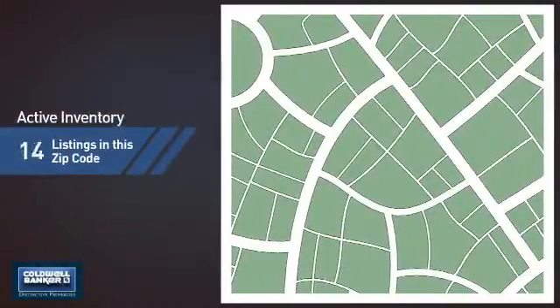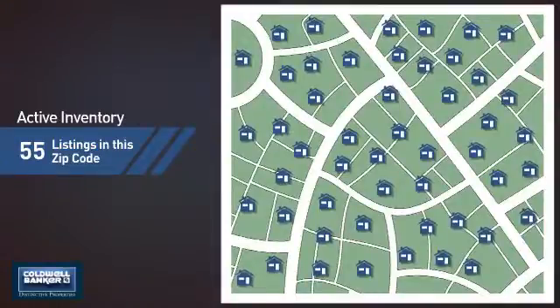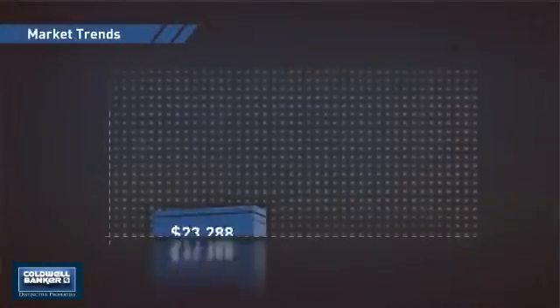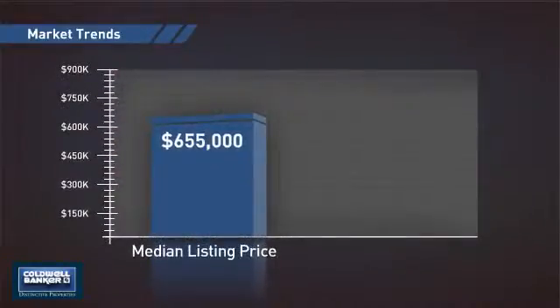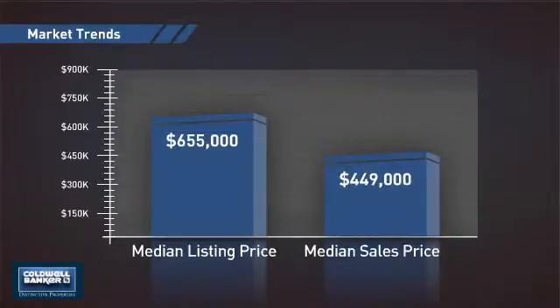Wondering how it stacks up against the competition? There are now 55 homes on the market within this zip code, with a median list price of just over $650,000 and a median sale price of just under $450,000.